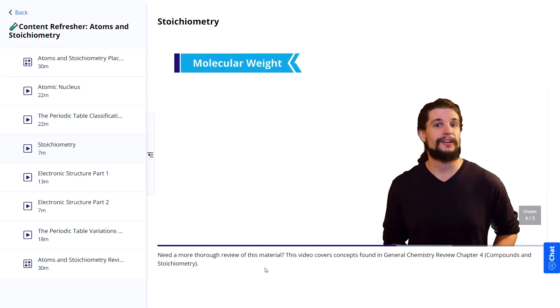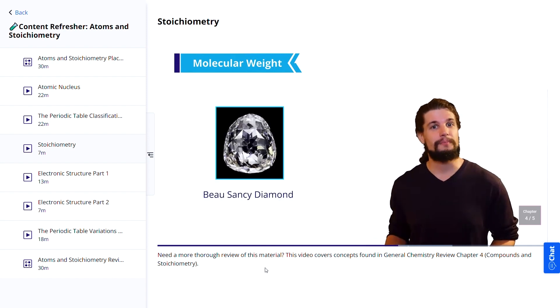If you're thinking of going the on-demand self-paced route rather than taking live online classes, this is going to weigh very strongly in Kaplan's favor over Altius. Altius' on-demand video lessons are honestly just not that good — it's just not what they're known for. Between these two, for video lessons, Kaplan wins 10 times out of 10.